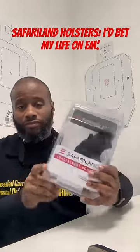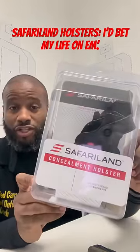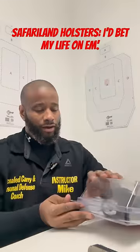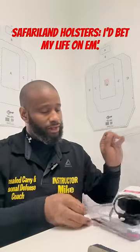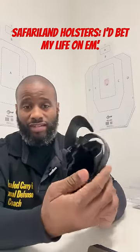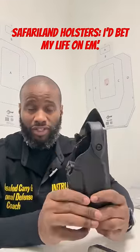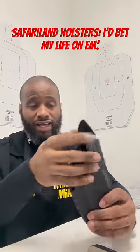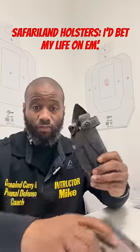This Safariland holster is specifically for concealment fit — it was absolutely amazing. It has the SLS rotating hood, that's one level of retention. It has this hood right here, that's another level of retention. And it's got the ALS locking system.